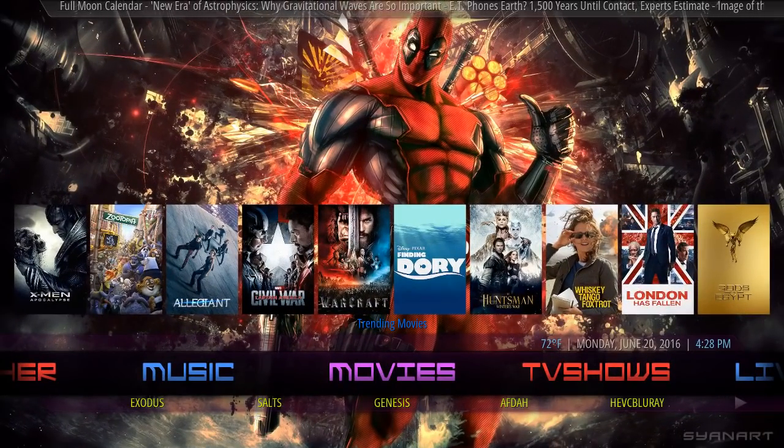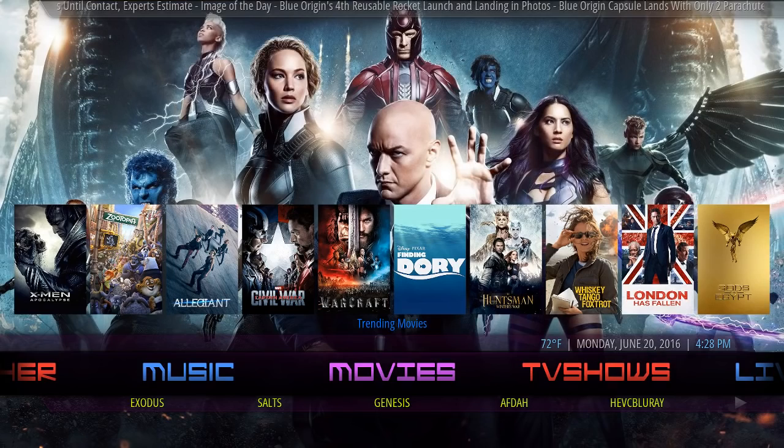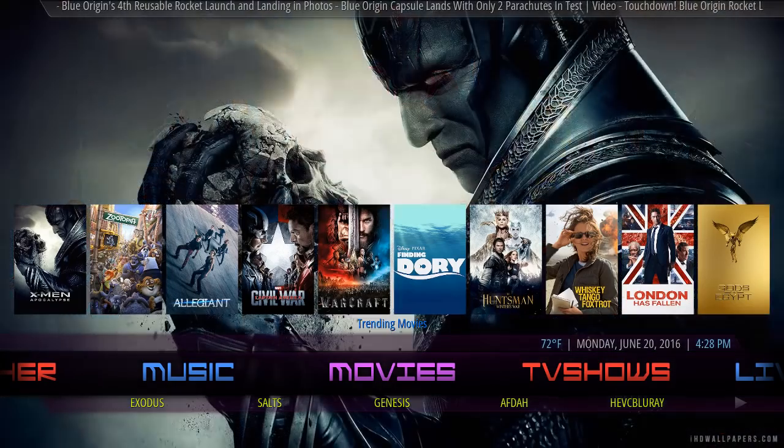Hey, what's up y'all, this is Jimmy. Haven't done a video in a while, but here we are once again doing another Kodi build review. This build right here is brought to you by Jimmy — yes, me. I finally took some time to do my own build.